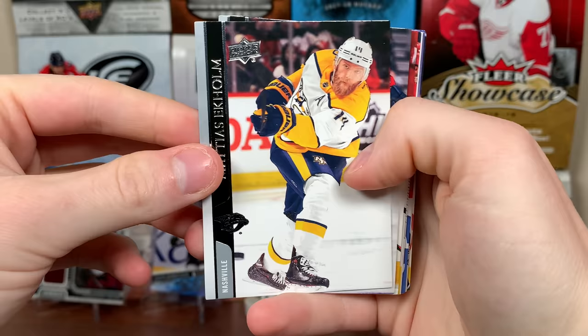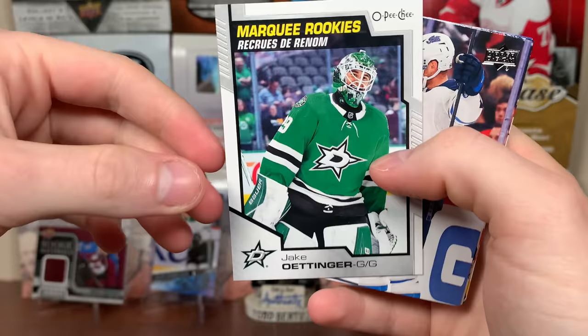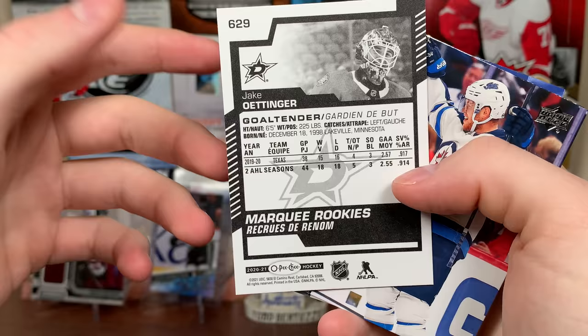All right. There's Matthias Ekholm, Seth Jones, Jesper Bratt, and Jake Oettinger — Marquee Rookies. I have to keep in mind that Fluorescence are 1 in 30, they're not guaranteed in a box. But there's Jake Oettinger — he's been a regular in the lineup because of Bishop's injury, with varying results. Him and Khudobin — Dallas hasn't been that good this year. But there's Jake Oettinger; he's promising. We got Andrew Copp, Tom Wilson, and Pettersson.